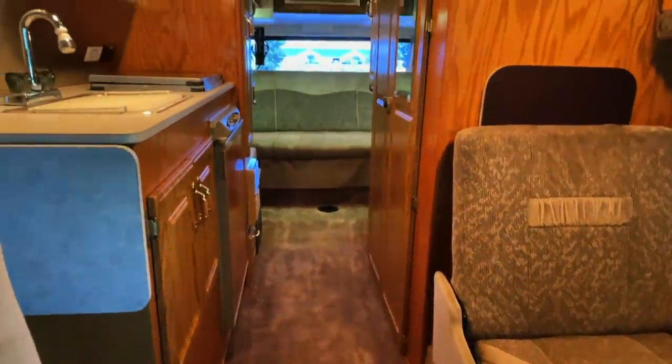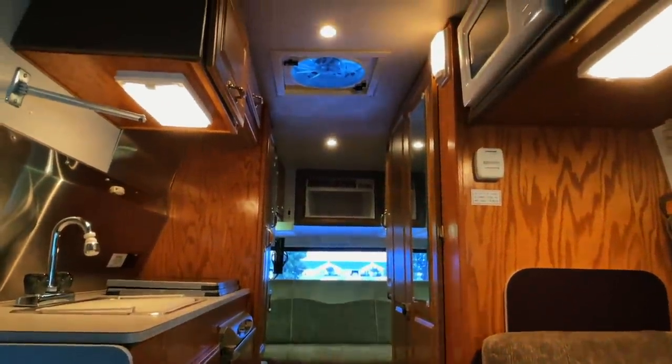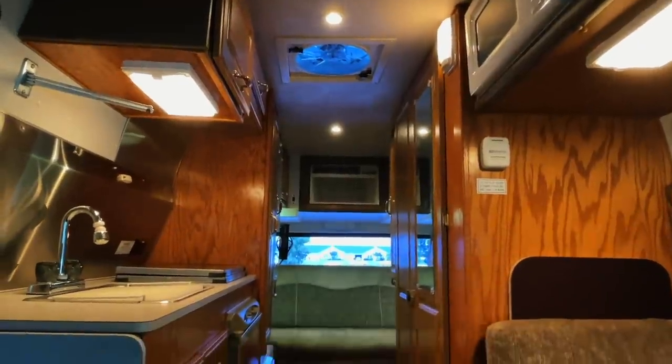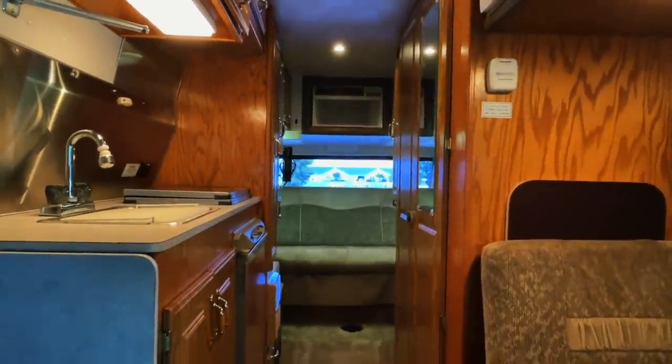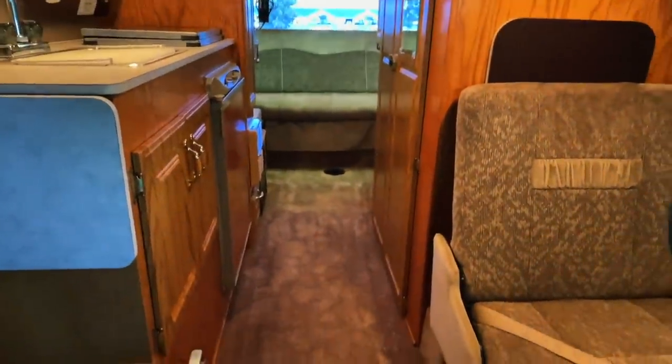This is an Explorer spelled X-P-L-O-R-E-R, not to be confused with the Explorer conversion vans. The Explorer with an E conversion vans versus these starting with an X are the camper vans.